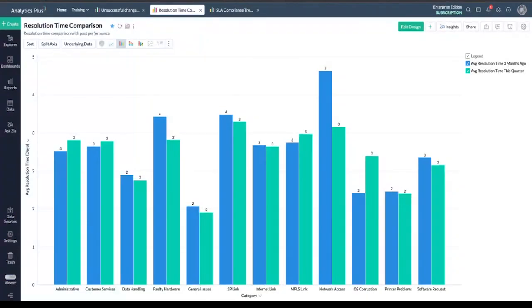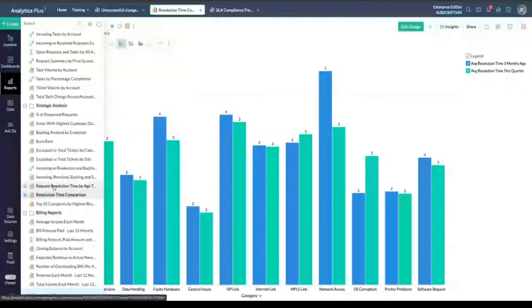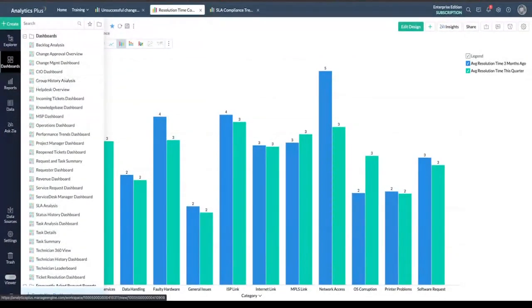I'm going to introduce a report called Resolution Time Comparison. You can effortlessly compare the resolution times for categorized requests — for example, requests resolved three months ago versus the average resolution time for this quarter. For the network access category, it took five days on average to resolve tickets three months ago. But now, it has reduced considerably to just three days on average. This implies the effectiveness of the initiatives you have taken to train technicians or implement workflows. To track efficiency further, we provide pre-built reports and dashboards that serve as a powerful tool for monitoring help desk progress.